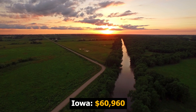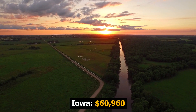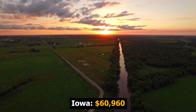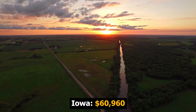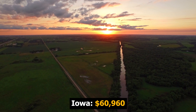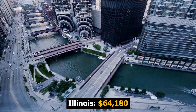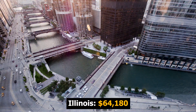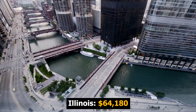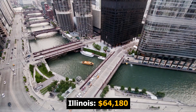From Pennsylvania, we are heading west to the Hawkeye State — Iowa. There are 490 jobs, and the average wage in Iowa for wind techs is $60,960. And number one on my list is the Prairie State, also known as the Land of Lincoln — Illinois. There are 460 jobs for wind techs, and the average wage in Illinois is $64,180.